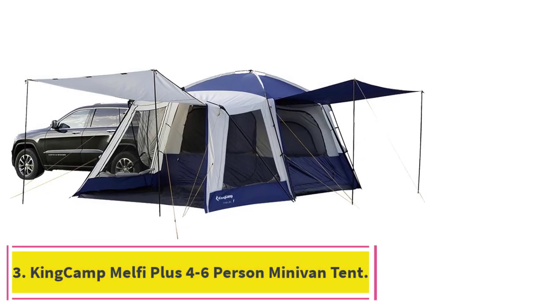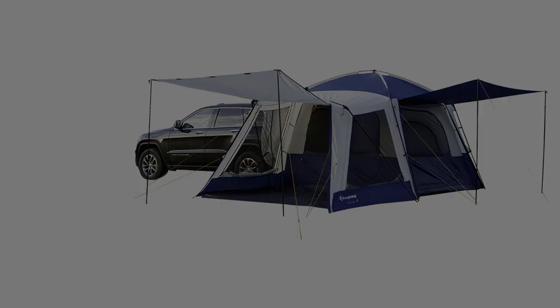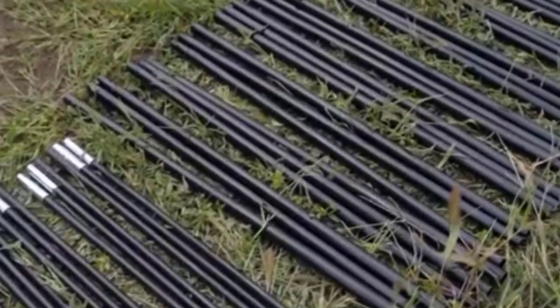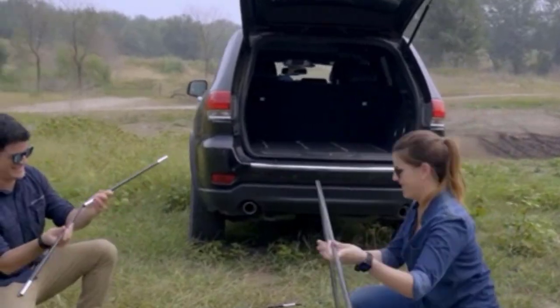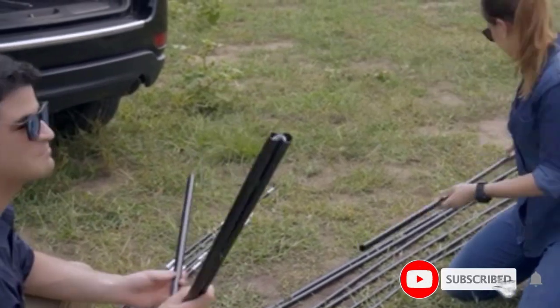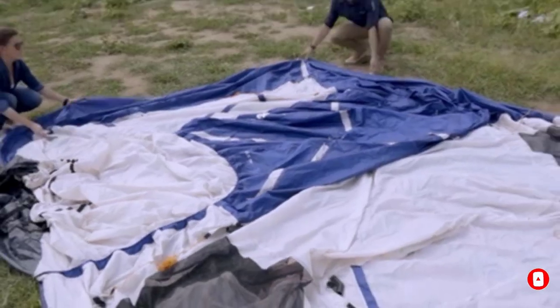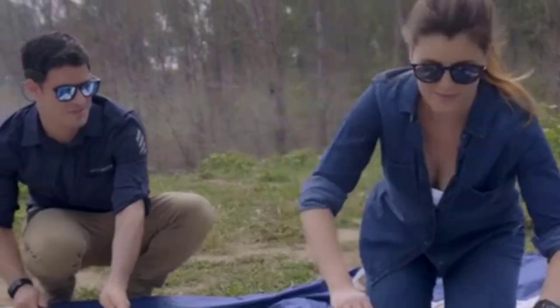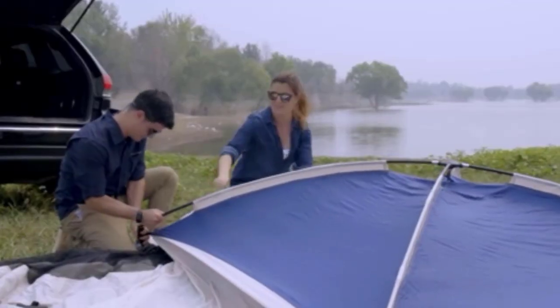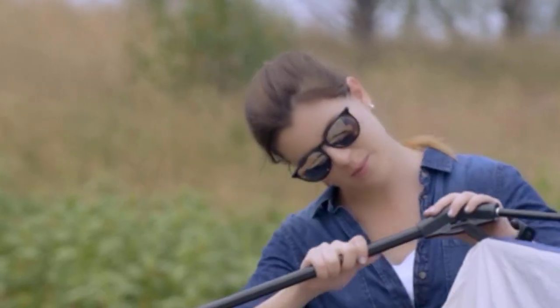At number 3: the King Camp Melfi Plus 4 to 6 Person Minivan Tent. All of these minivan tents are ideal for big groups because they're quite spacious inside and taller than you might expect. However, the reason we chose the Melfi Plus as our top pick for groups is because of the two awnings and the built-in screen room. So if you have kids or other adults camping with you, they have plenty of room to move around, even if it's relatively wet outside. We also like the design of this tent because it has taller walls than most others, so you can stand up and move around from one corner to the other without feeling cramped.